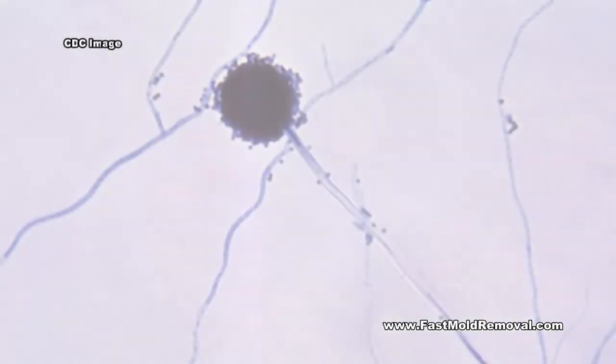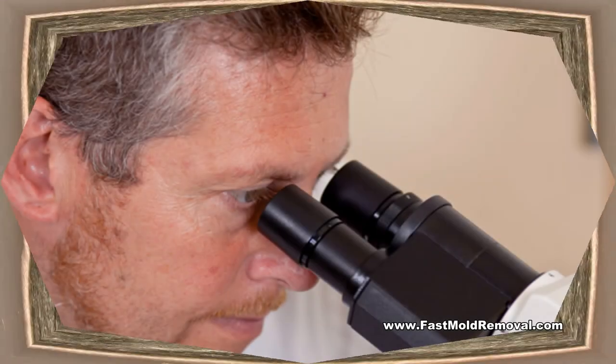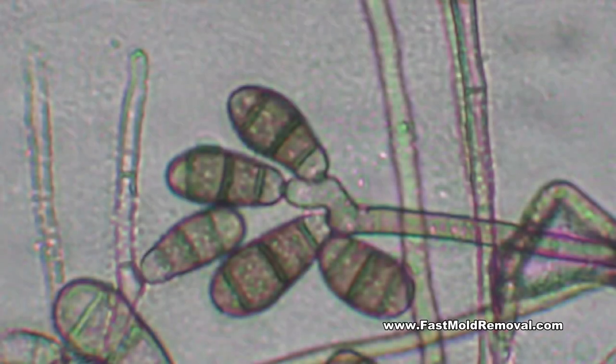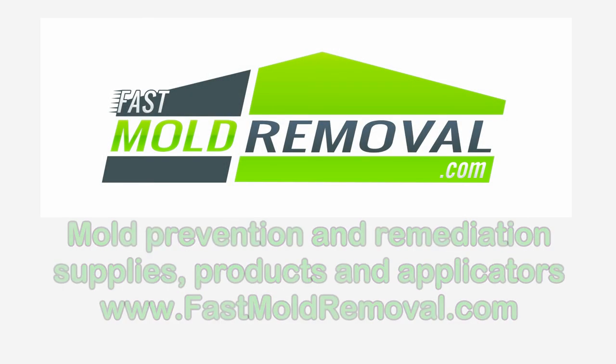People who think they may have a hidden mold problem should consider hiring an experienced professional who specializes in these types of investigations. These are just a few things to know about hidden mold in homes and buildings. To learn more and to have access to all of the products and supplies necessary to prevent and remove mold from indoor environments, please contact FastMoldRemoval.com today.